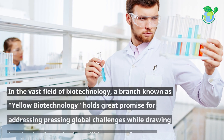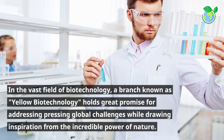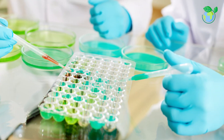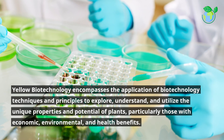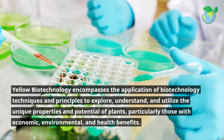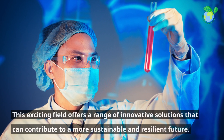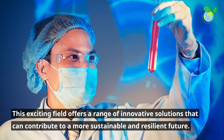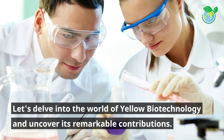In the vast field of biotechnology, a branch known as yellow biotechnology holds great promise for addressing pressing global challenges while drawing inspiration from the incredible power of nature. Yellow biotechnology encompasses the application of biotechnology techniques and principles to explore, understand, and utilize the unique properties and potential of plants, particularly those with economic, environmental, and health benefits. This exciting field offers a range of innovative solutions that can contribute to a more sustainable and resilient future.